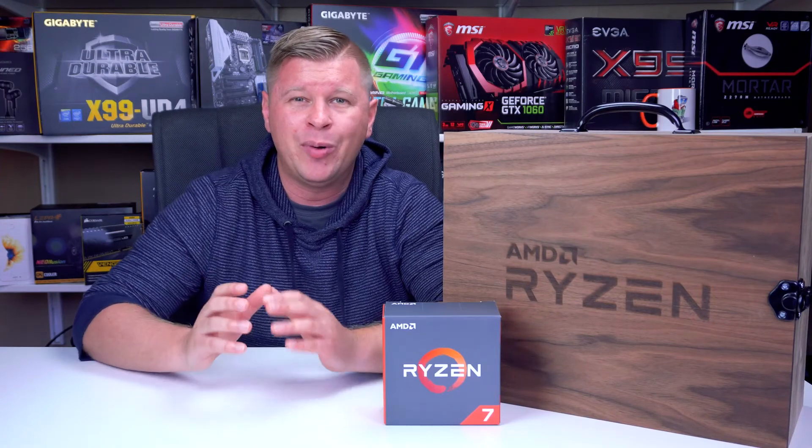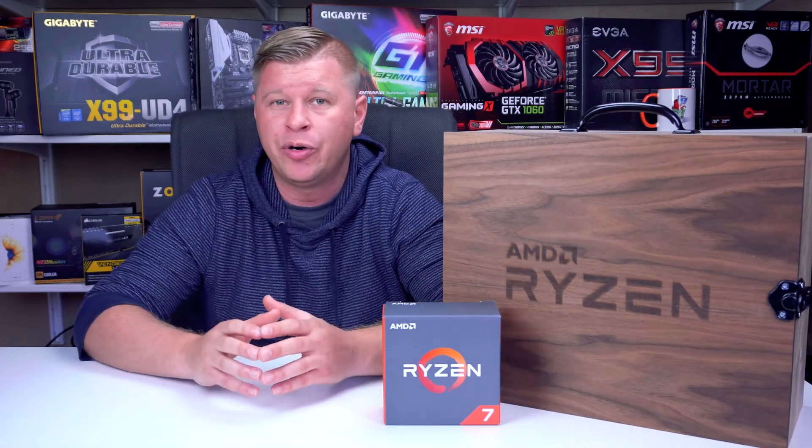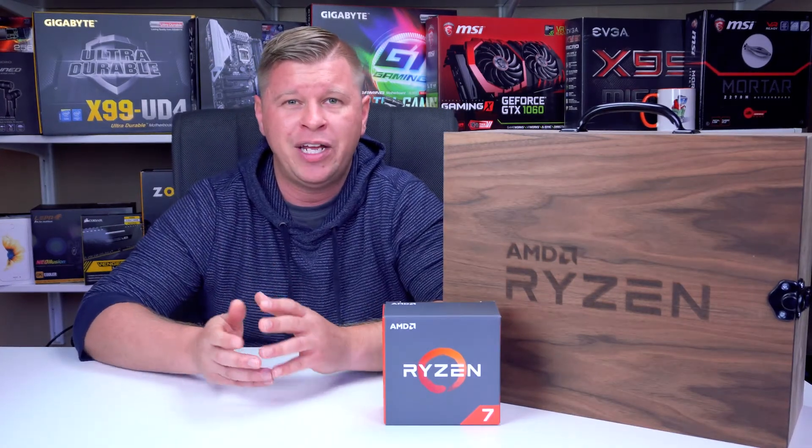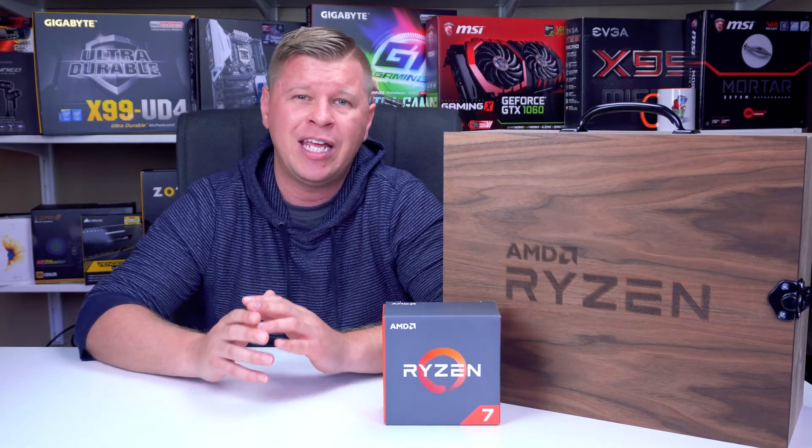The second issue is just the BIOSes. We have a couple of AM4 boards here and there have been five or six BIOS updates in two weeks, which seems a little crazy. I know they're fixing issues, but if you're a first-time builder and you don't know much about updating your BIOS, it can be a pain. That's definitely something you're going to want to keep in mind if you're building a Ryzen system.